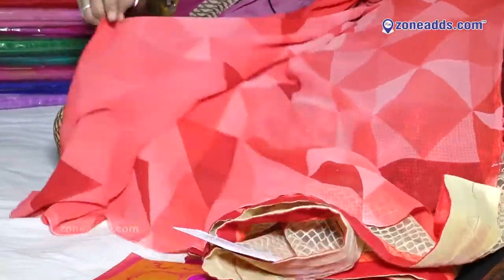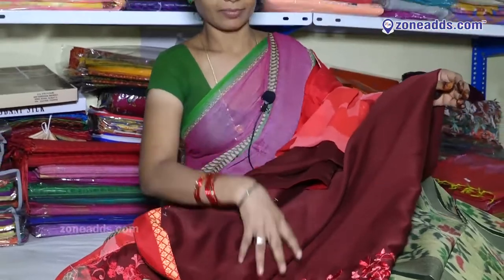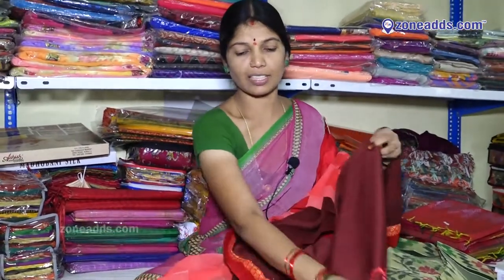This is a Sari. This is a Blouse. Price: 1,000.